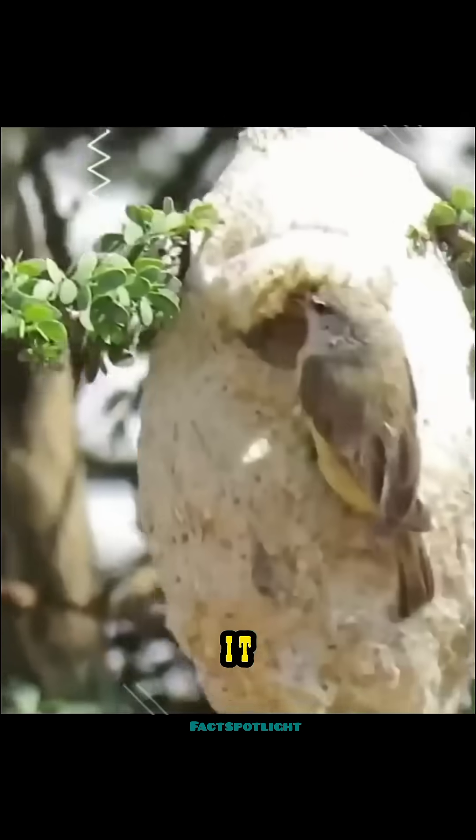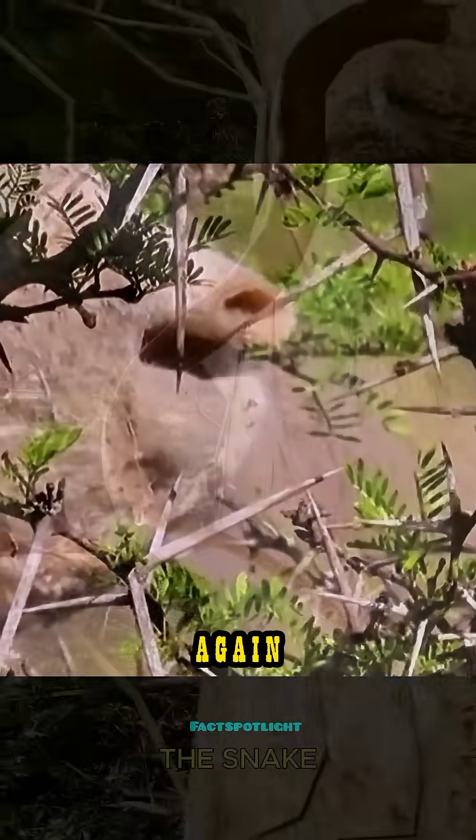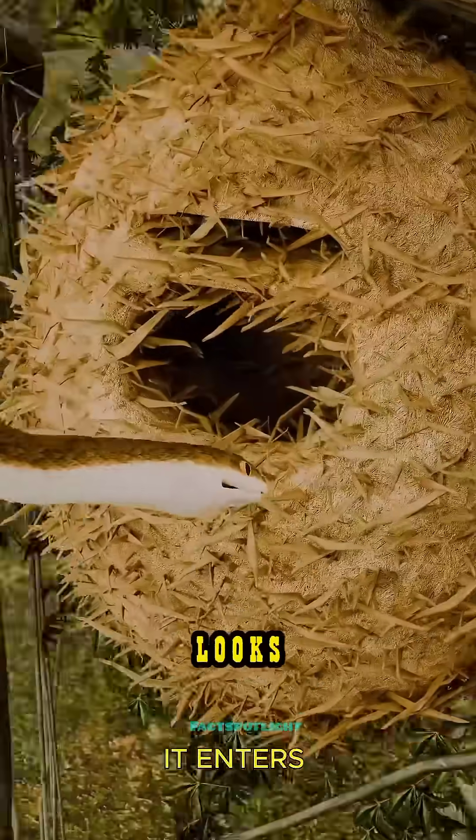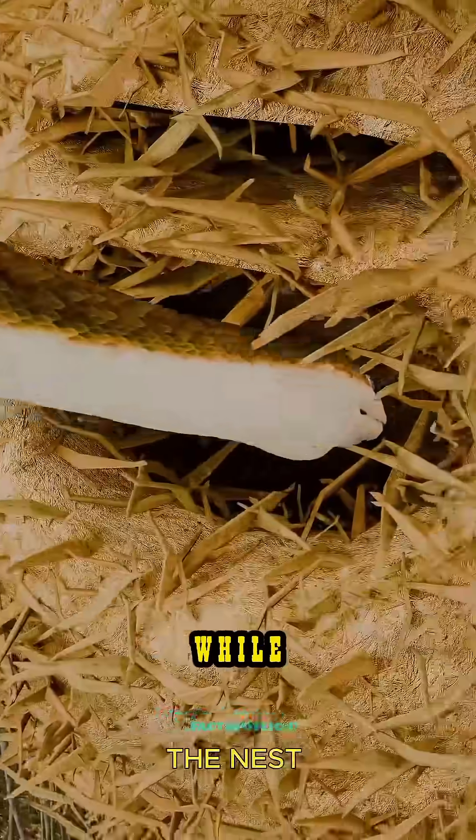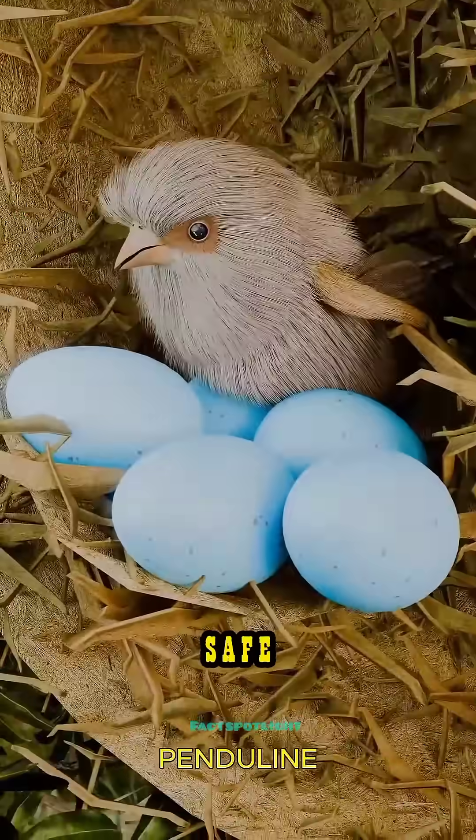When the bird returns, it slips through a secret side opening, then carefully seals it again. To a predator, the nest looks empty, useless, not worth the effort. While the snake moves on, the eggs stay safe.